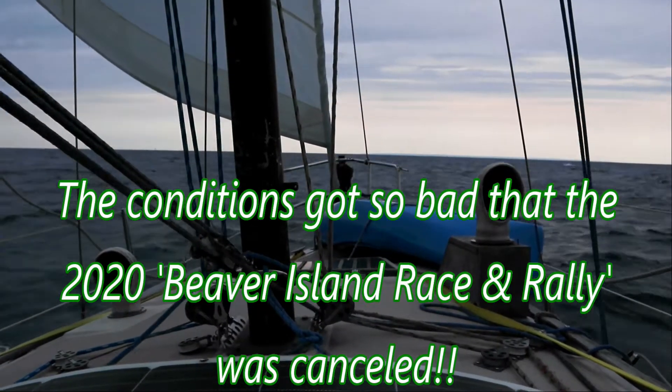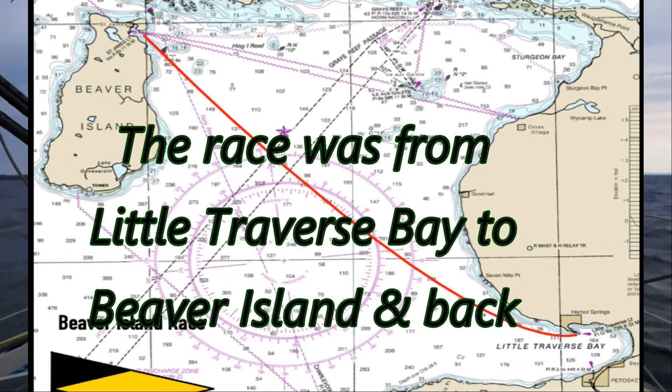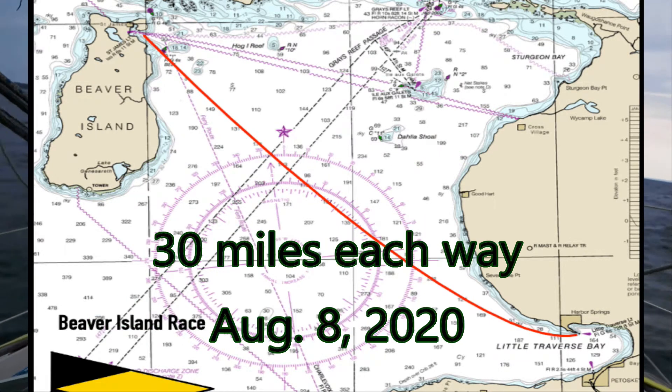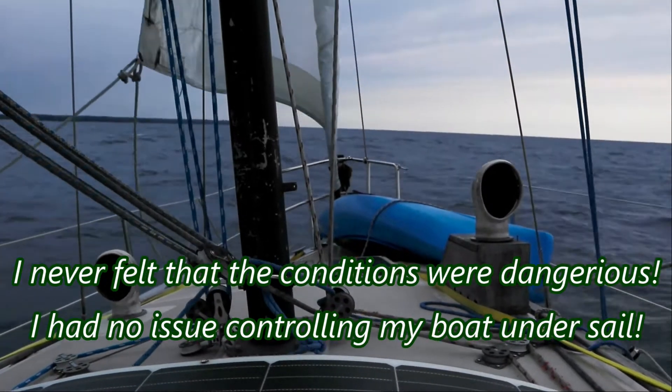I'm really heading upwind. I should correct it pretty good. Pat's quite a bit ahead of me — I don't think any of his autopilots would work in this anyway. Too far downwind, I'm going to correct it.